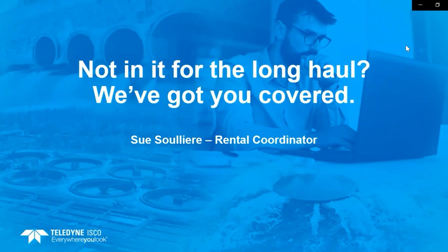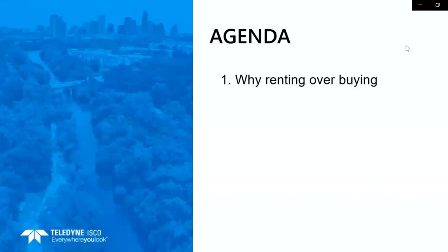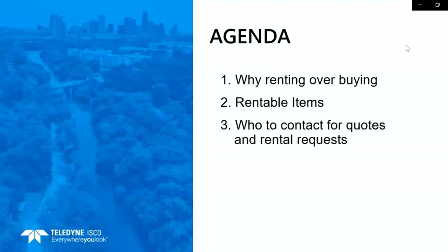Thank you for joining us today for our webinar covering all the items that we offer from the Teledyne ISCO Rental Department. I am Sue, the Rental Coordinator and main contact here. In today's webinar we are going to cover why you might want to rent over purchase, what items we have available for rent, who to contact for quotes and rental requests, and items involved in signing off on the rental contract.